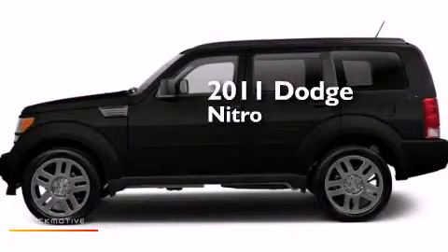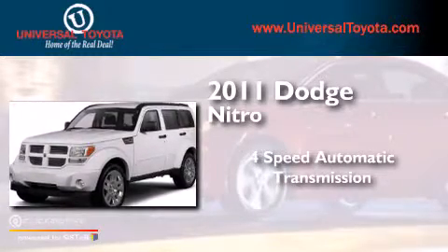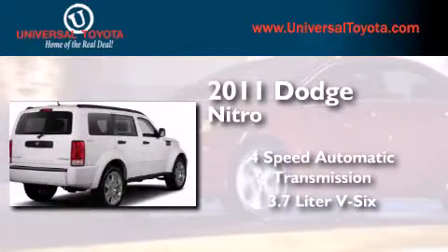This is a 2011 Dodge Nitro. This SUV has a four-speed automatic transmission and a 3.7-liter V6.